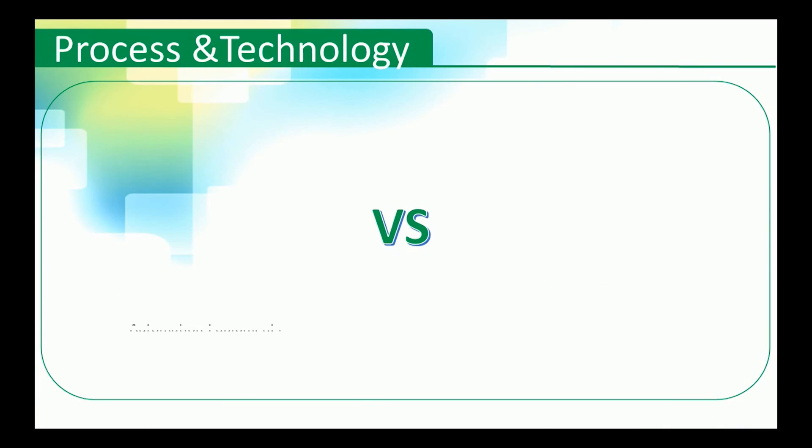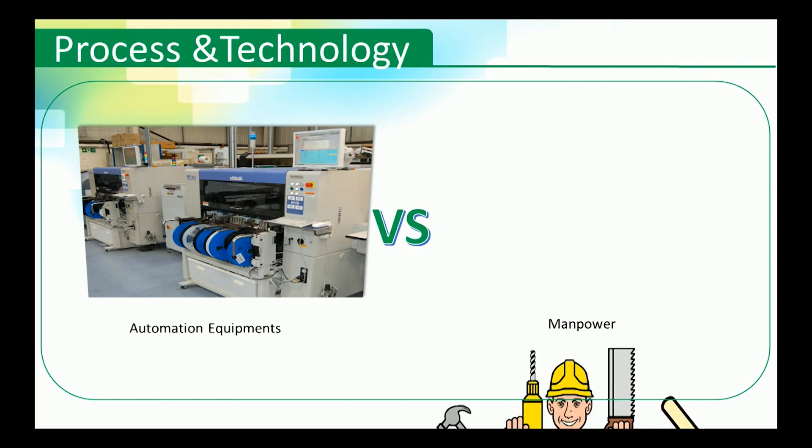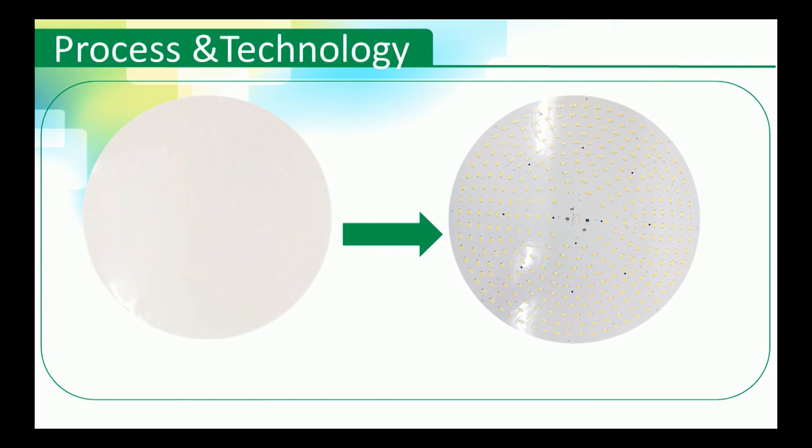In the aspect of process and technology, we are always strict with ourselves. We mount LEDs using automation equipment for bulk production, while others still rely on manpower. We also apply nanomembrane technology for heat conduction, which makes heat dissipation even better.